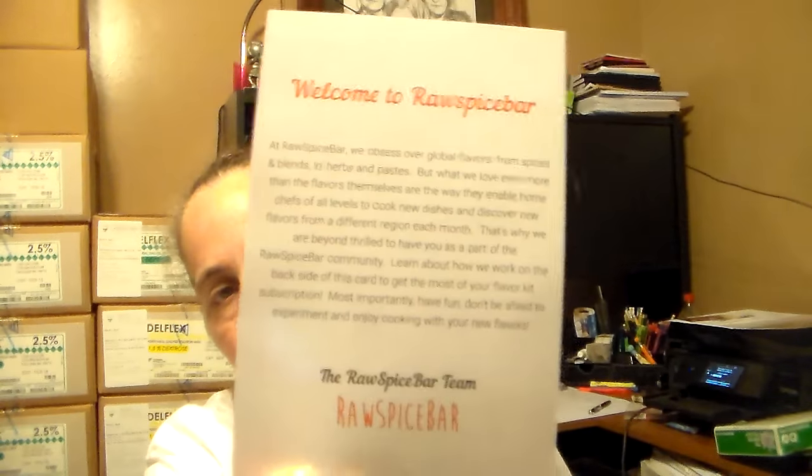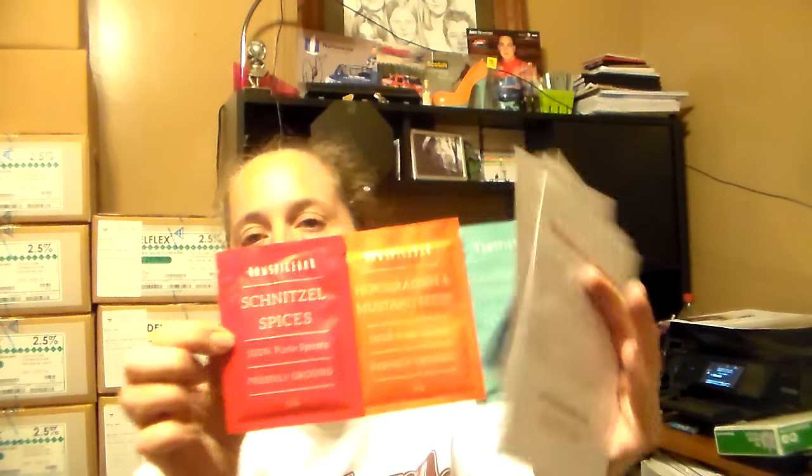The next thing I got is from Raw Spice Bar. It tells you how to use the spices and gives you recipes based on what you got, and then you get your three spice packets. This one might be a review and giveaway — I'm not sure but I think it might be.